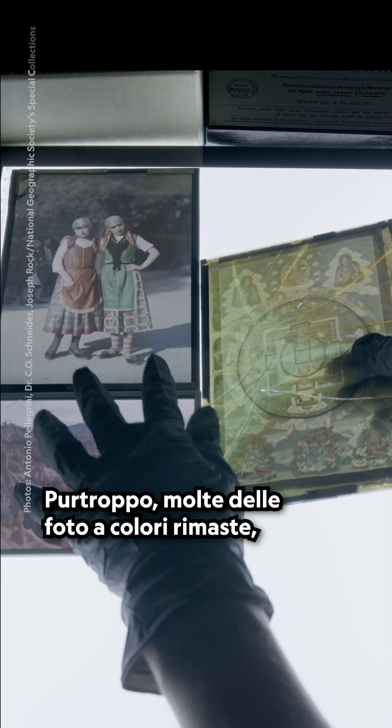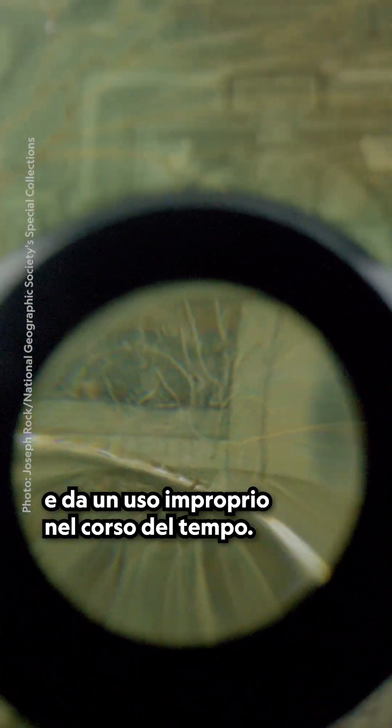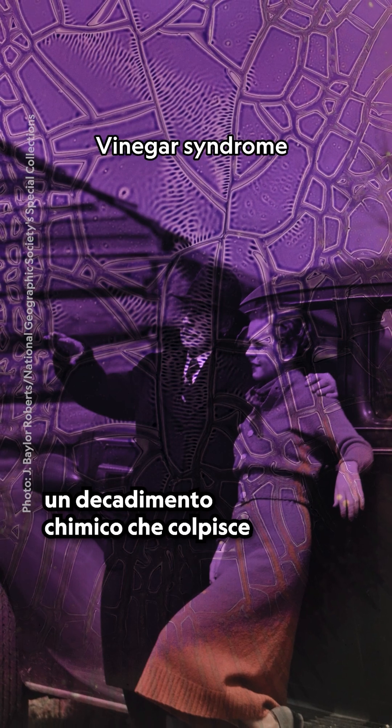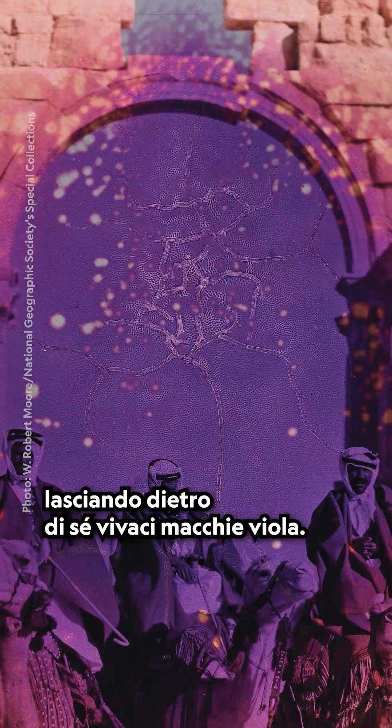Unfortunately, many remaining color photos like autochromes have been altered by light, heat, humidity, and improper handling over time. Some of the images in National Geographic's early color photography collection are plagued with vinegar syndrome, a chemical decay that affects layers of film between the glass, leaving behind vibrant violet bruises.